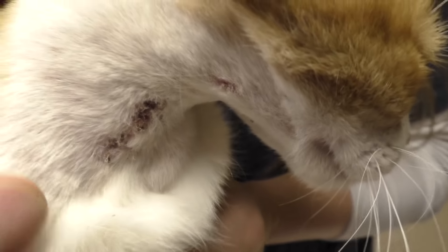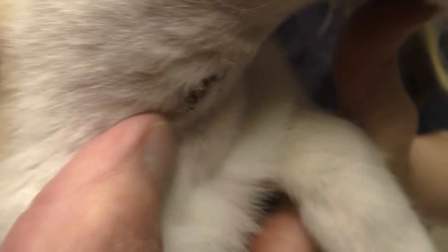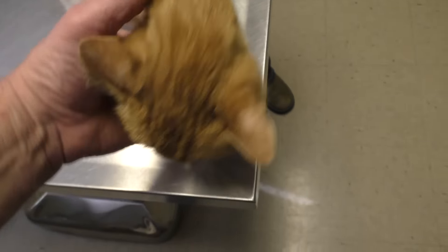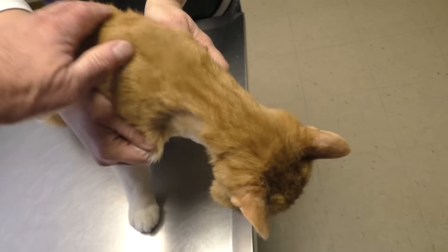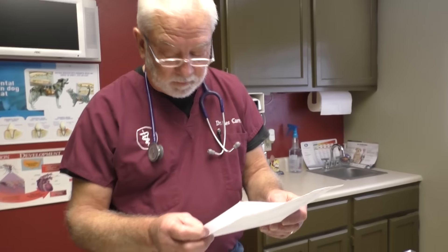He healed up very, very well, and as soon as these little scabs fall off, that'll hair over and look really nice. Ricky Bobby, you are a good kitty. Very good kitty cat. Right, Michelle? All right, and here's Ricky Bobby's pathology report.